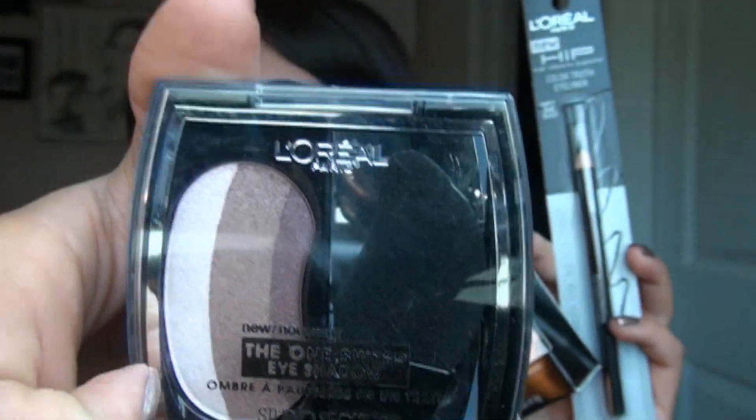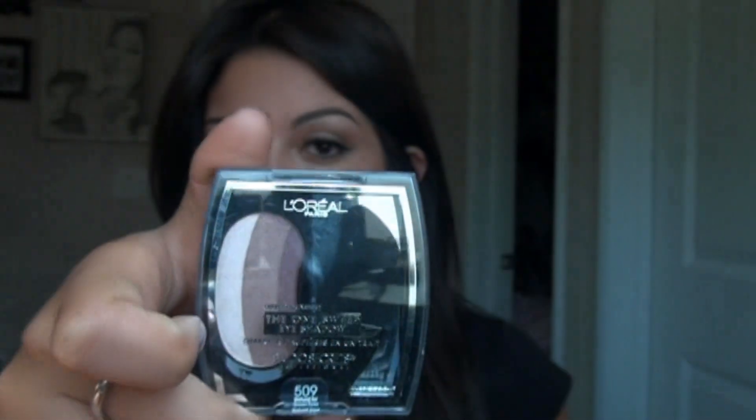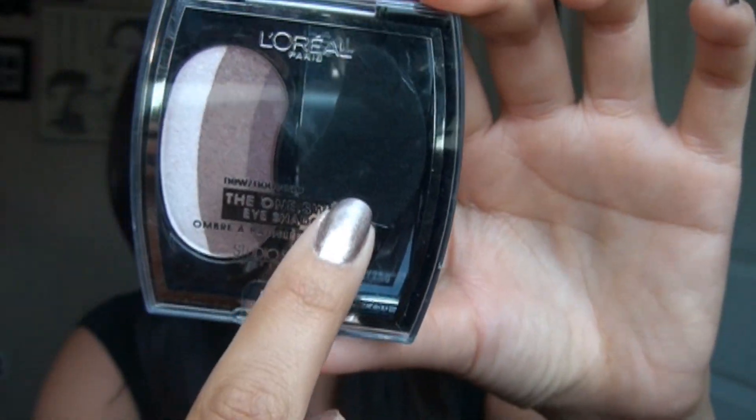At Ulta, they have amazing sales like buy one get one free, buy two get one free, or 50% off. I think this was buy two get one free for L'Oreal Paris, their HIP line. I got this eyeshadow little palette because I wanted to see how true it is to the one-swipe eyeshadow look, where supposedly you do one swipe with the applicator and you'll get dark to light eyeshadow on your eye. I don't believe it — I'll have to do a video just for this. I think you're going to need to blend afterwards and use a good eye primer.